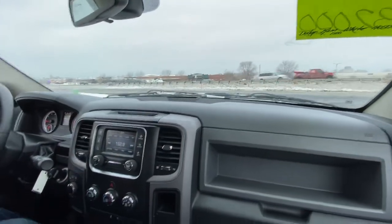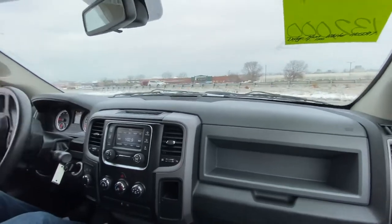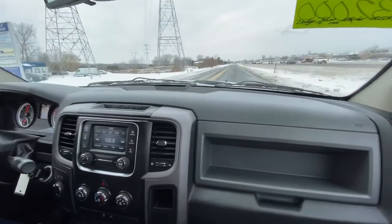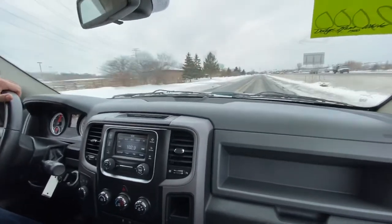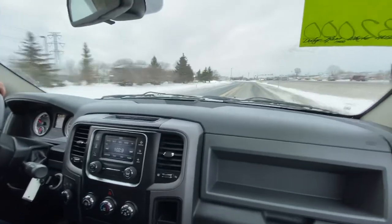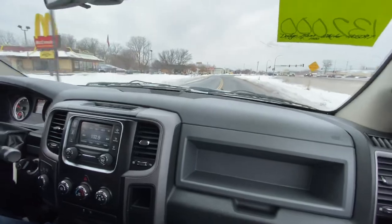This is a very solid truck — no issues at all, runs and drives great, lots of power. Financing is available. All you have to do is log on to our website, rideautosale.com, and fill out a short, simple online application — it will come to us directly. We're located on Highway 13, right next door to McDonald's across from Burnsville Menards. If you have any additional questions, feel free to give us a call. We'll be happy to help you. Thank you.